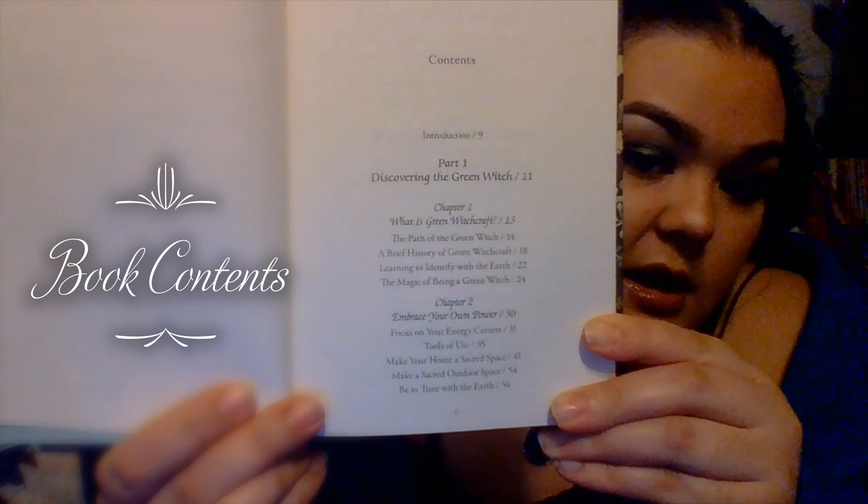So now I'm going to go into what's in each chapter. This book is in two parts and has a total of nine chapters, and then at the end it has an appendix of magical associations of natural items. Part one deals with discovering the green witch.